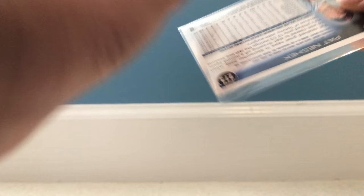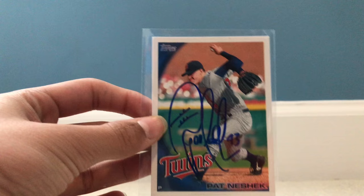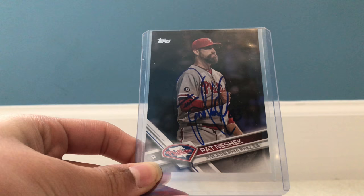The second one is probably the easiest one to come by. It is from Orlando, Florida. The player is Pat Neshek — this is the first of two. Twins Pat Neshek, signed in blue, stats on the back — pretty nice card, I like it. The second one is Topps 2017, also signed in blue. Pretty cool.